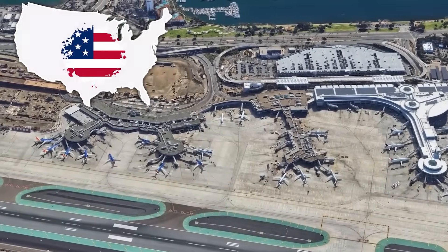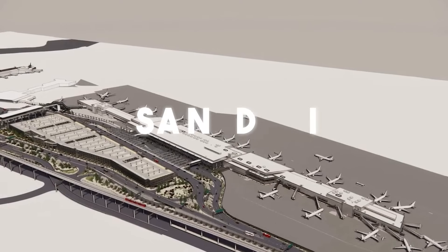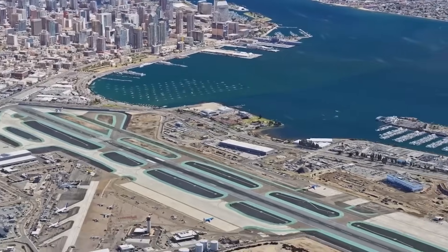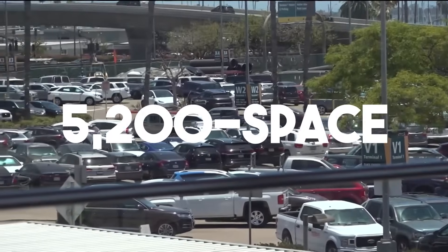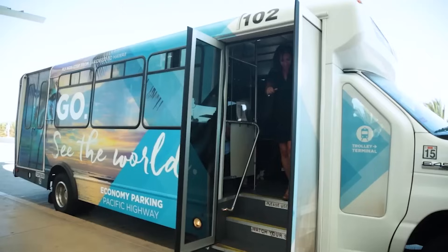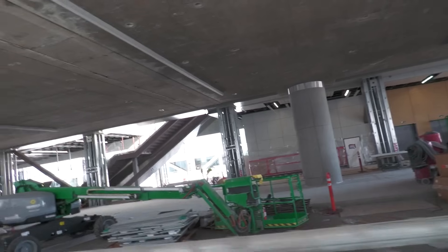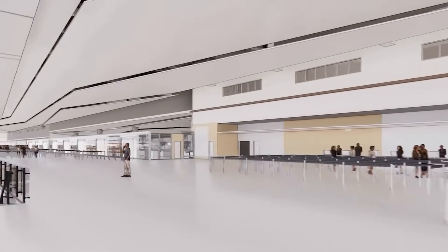It's the busiest single runway airport in the United States, and they're rebuilding it while it's still operating. San Diego International Airport is getting a $4 billion makeover that will change everything: 30 new gates, a glass terminal the size of 20 football fields, and a design that cuts aircraft emissions while speeding up boarding. This isn't just an upgrade — it's one of the most complex, high-stakes airport transformations happening anywhere in the country.